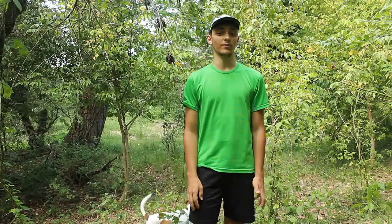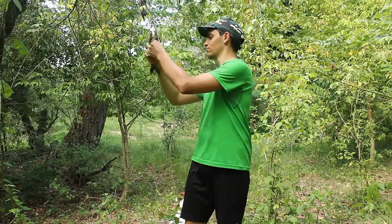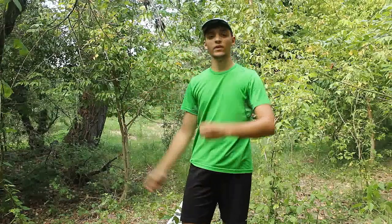Ciao a tutti e benvenuti nel mio canale. Io sono Nicolò e in questo video continuo la presentazione dei carabidi della mia collezione. Stavolta però vi presento una sola specie.